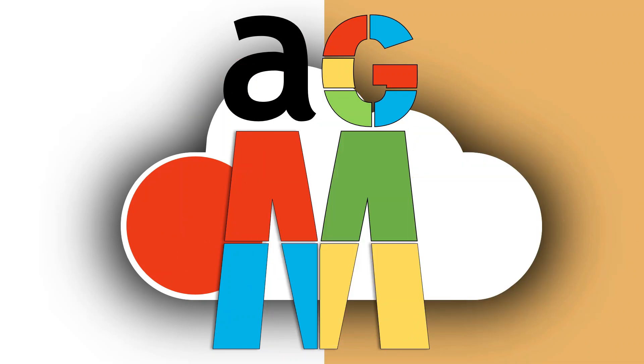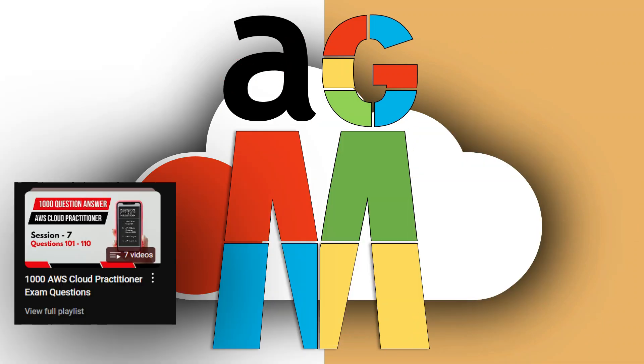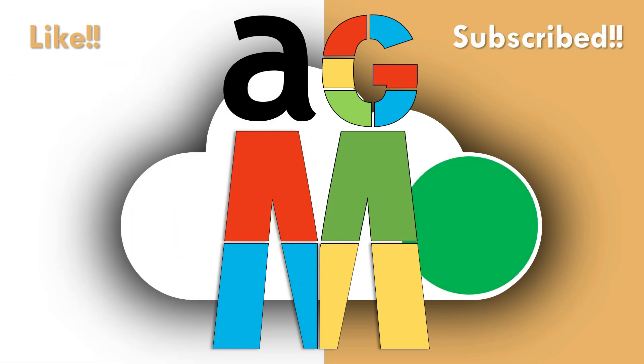We have reached the end of the video — congratulations for completing 10 questions today! If you haven't seen our previous questions, please visit our playlist — we'll link it here. Please like and subscribe to our channel. All the best, keep learning, keep practicing, and stay safe. Thank you, bye!